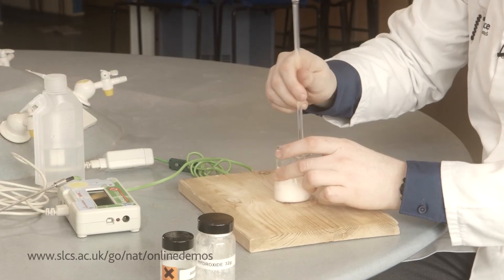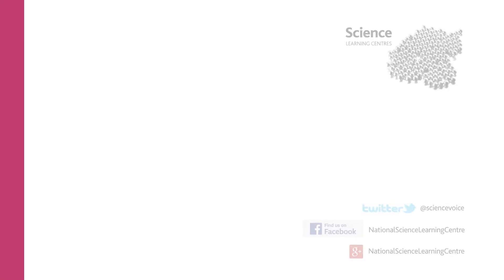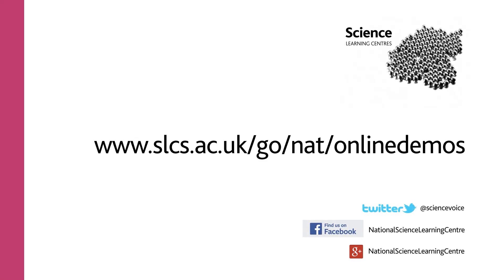You'll also be supported on this interactive course with full tutor support and the opportunity to network and compare notes with your peers, one of the National Science Learning Centre's key benefits. You can find out more and book online at www.slcs.ac.uk/go/net/online-demos.